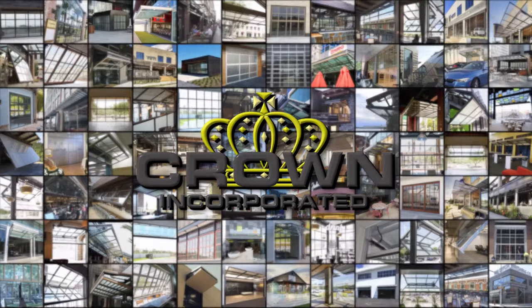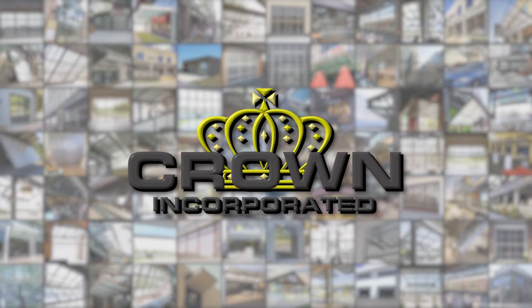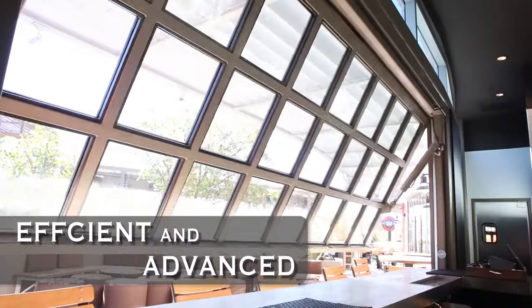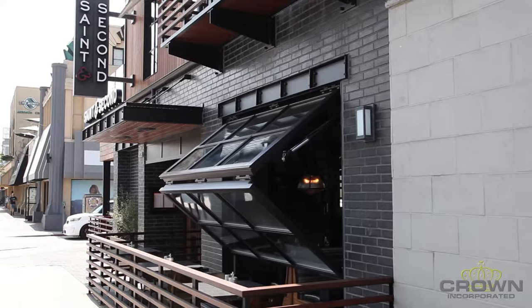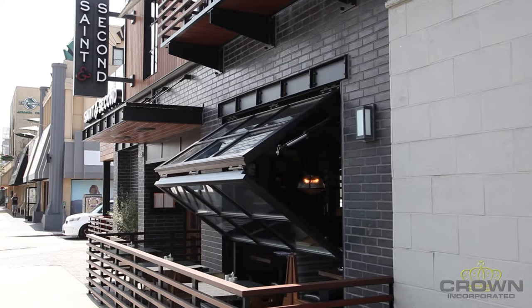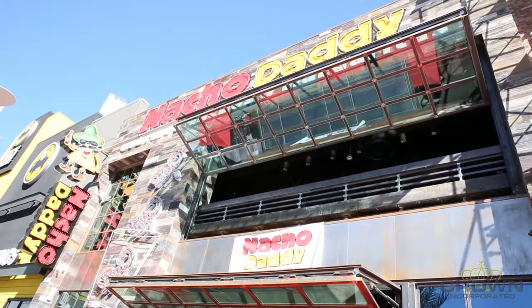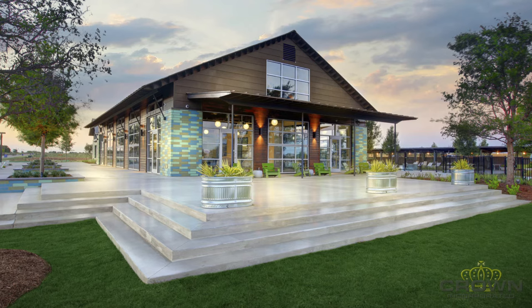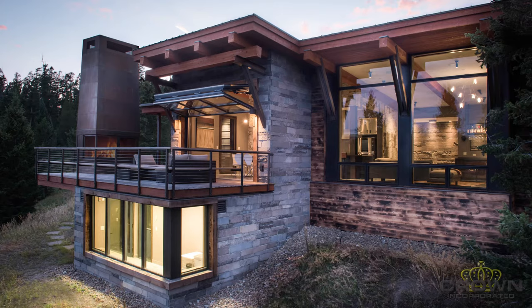At Crown Incorporated, we pride ourselves on being the pioneers in hydraulically powered architectural doors and windows. Our innovative designs, efficient and advanced powering methods, and versatile line of products are perfect for large and small commercial and residential openings. You will see in this video that our doors and windows give any architect, designer, or owner the look and functionality they need to give their project the WOW factor they are looking for.